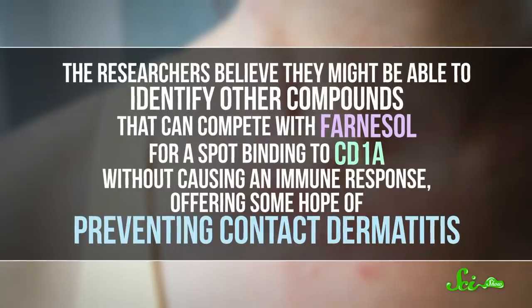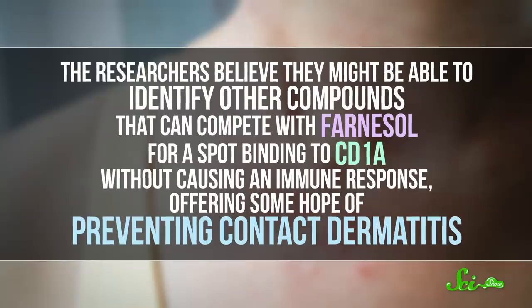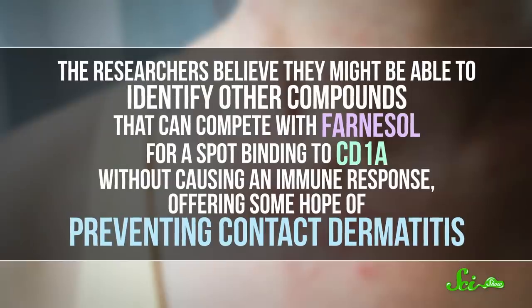The researchers think they might be able to identify other compounds that can compete with Farnesol for a spot binding to CD1A without causing an immune response, offering some hope of preventing contact dermatitis. Another idea getting a lot of attention this month comes from a pair of papers that claim to show how artificial intelligence can be trained to detect cancer more efficiently than doctors.